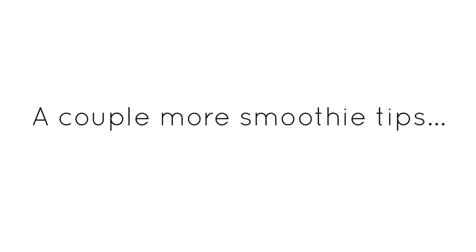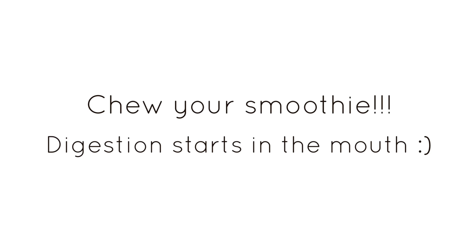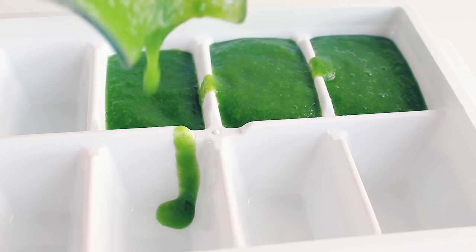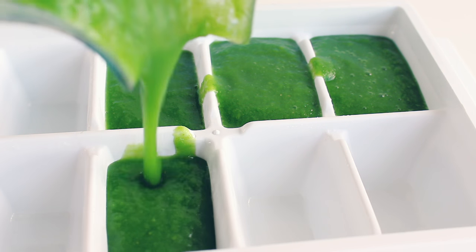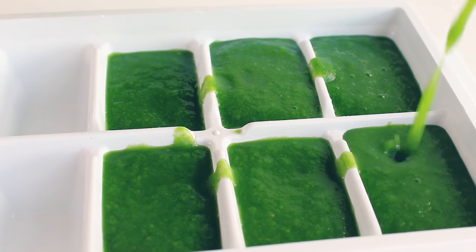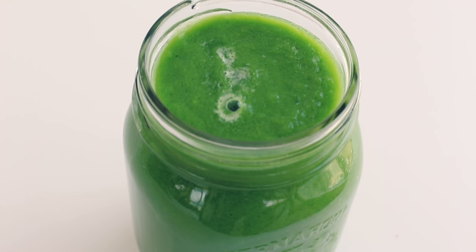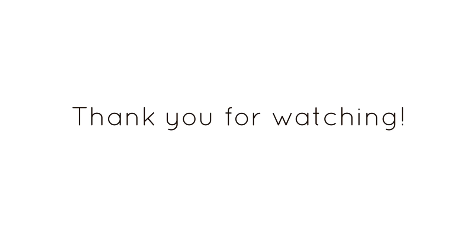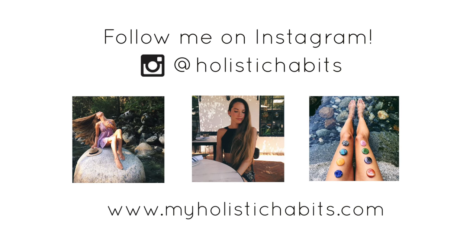A couple more tips: make sure you're chewing your smoothie as you drink it. This may seem weird but it's going to help with the digestion process and allow you to get maximum benefits from the smoothie. And if you have a bit of smoothie left over, just put the leftovers in an ice cube tray and freeze it, then use them next time you have a smoothie — that way nothing goes to waste. I hope you guys enjoyed this smoothie video. I love you guys so much and I will see you next time. Bye!